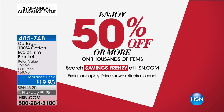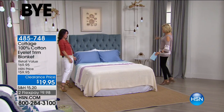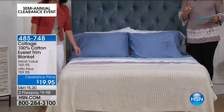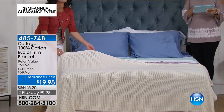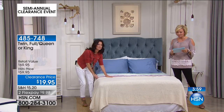As Kelly and I continue, we're going to make our way to the next bed. These blankets are amazing — even at their normal price of $59.95, they are 100% cotton and right now they're priced at $19.95. This is just a must-have — 65% off our regular price. We have twin, full queen, and king.